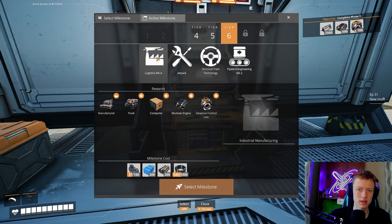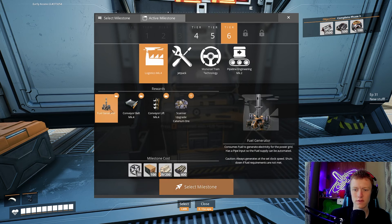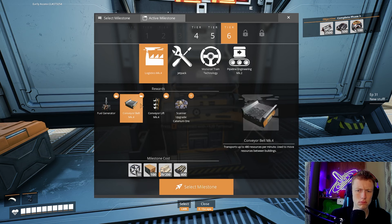That is everything under tier 5. Next is tier 6 — we get logistics mark 4, and a fuel generator that consumes fuel to generate electricity. It has a pipe input so fuel supply can be automated. Caution: it always generates at the set clock speed and shuts down if fuel requirements are not met — meaning if it turns off you have to manually turn it back on. And conveyor belt mark 4 transfers up to 480 — right now we can do 270 max, so that's 210 more. That's a lot.